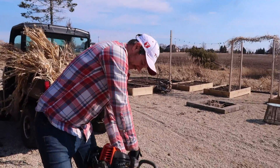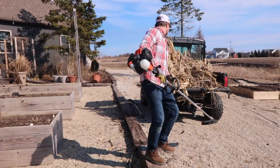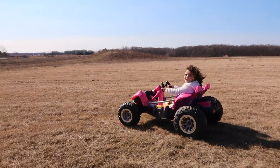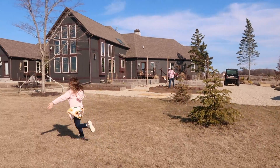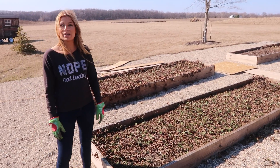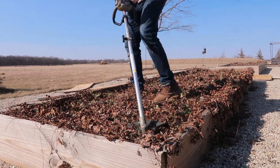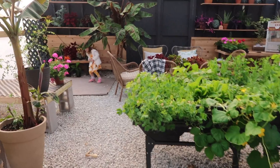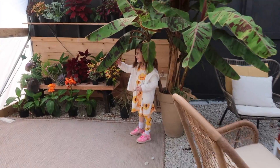He doesn't need it, but he's going to use it anyway. Watch out! These are our strawberry beds and we're cutting them down now. We usually cut them back right after they're done producing, but they had so much extra growth, so we're cutting them back now, getting all the icky growth off of them.